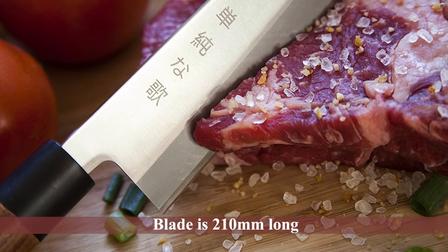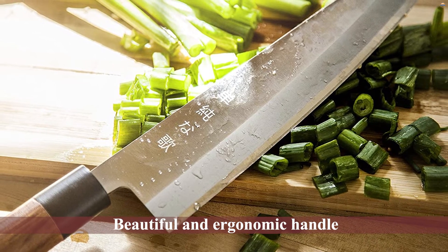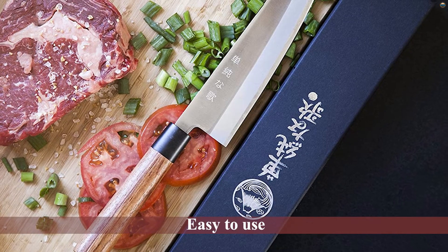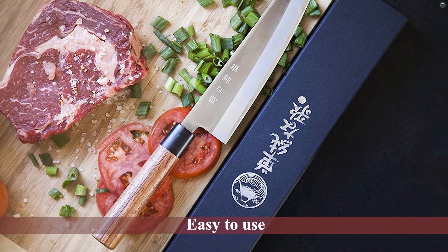The blade is 210mm long and has a 15-degree edge. The beautiful and ergonomic handle is made of rosewood. The Traditional Japanese Professional Gyuto knife by Simple Song is a great knife for the price — it is balanced and easy to use, making it a great tool for any kitchen, whether you are a professional or a novice.